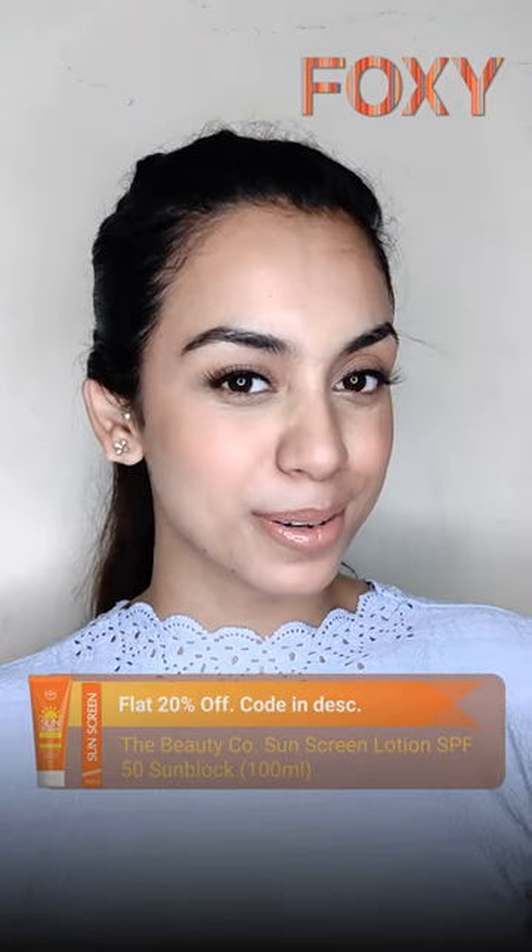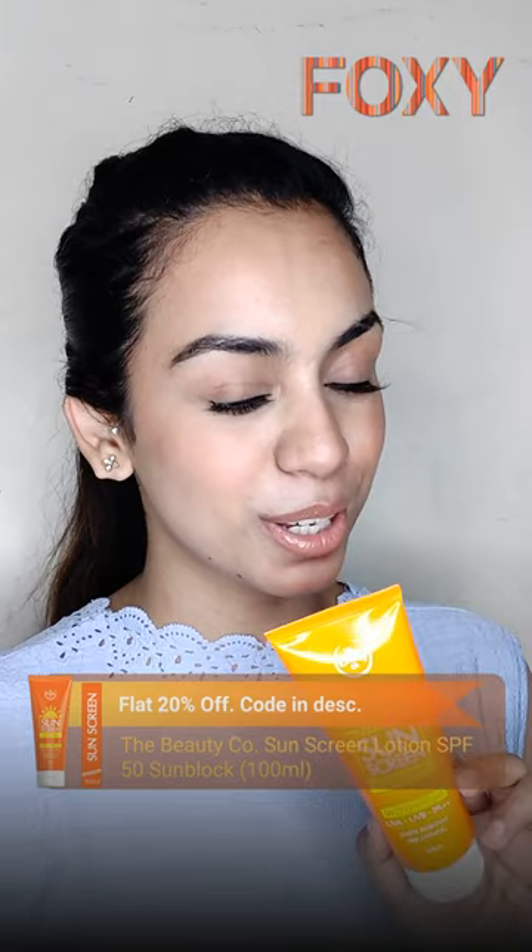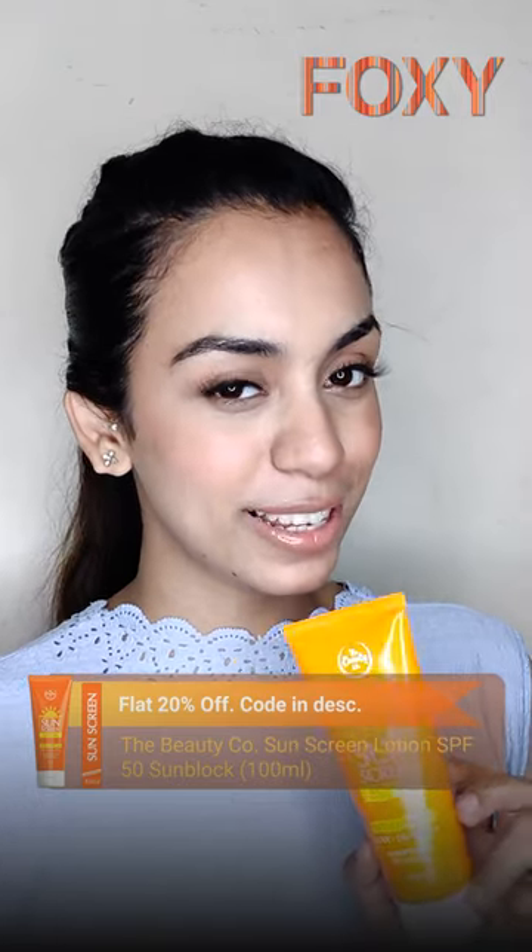Hi guys, my name is Saif Jeeves and today I'm going to be talking about the sunscreen lotion with SPF 50 from the Beauty Co. Well, I have mixed feelings about the sunscreen.